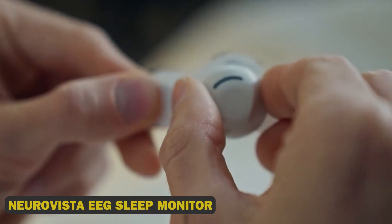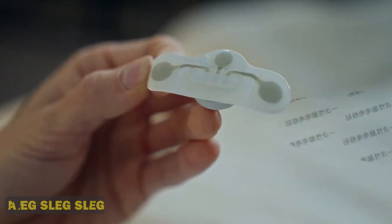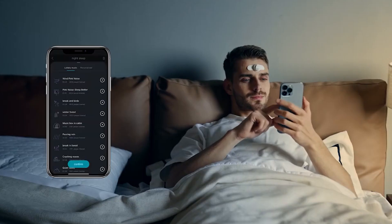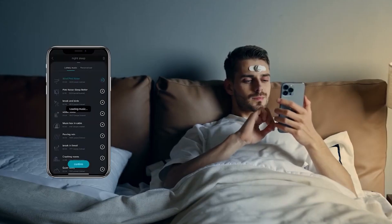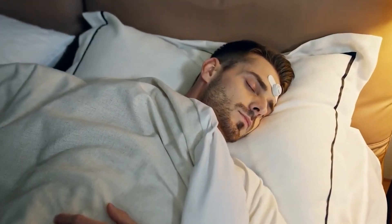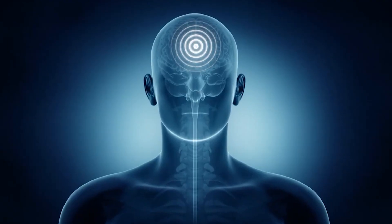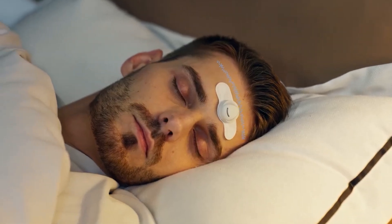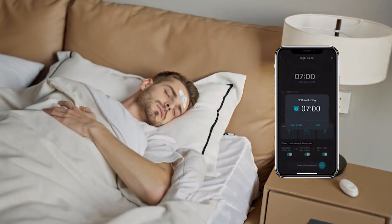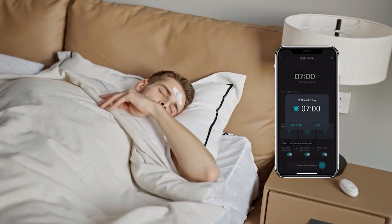8. Neurovista EEG Sleep Monitor. This revolutionary gadget tracks brain waves, sleep patterns, lucid dreaming, and even snoring, providing personalized coaching and relaxation techniques. Say goodbye to groggy mornings with smart alarm wizardry and unlock the secrets of your mind — level up your sleep game with this futuristic sleep navigator.